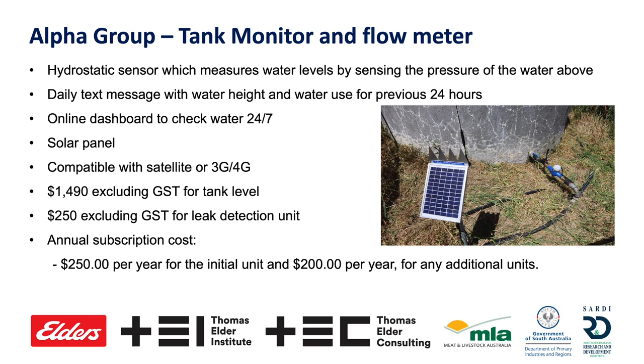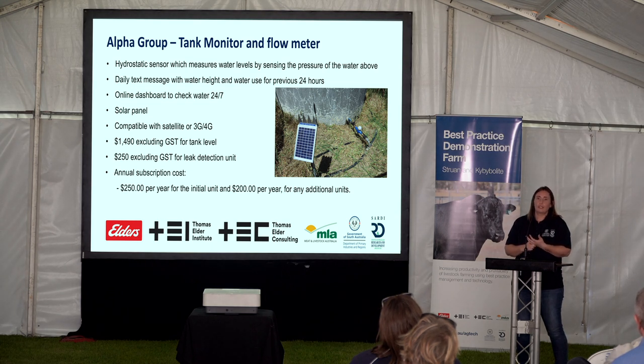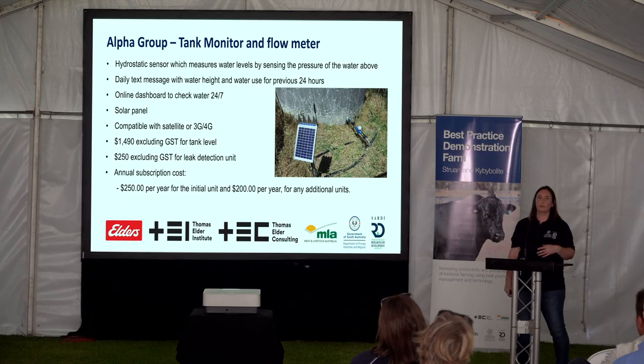We have Alpha Group on board here at Struan and Kyby — a tank monitor and flow meter that can also do pump pressure. It's a hydrostatic sensor that measures water levels by sensing the pressure of the water above. Alpha Group sends a daily text message and you can monitor 24/7 online. It's solar panelled and compatible with satellite or 3G. The cost is $1,490 excluding GST, with $250 for the leak detection unit, and the annual subscription is $250 per year for the initial unit — less for multiple units.